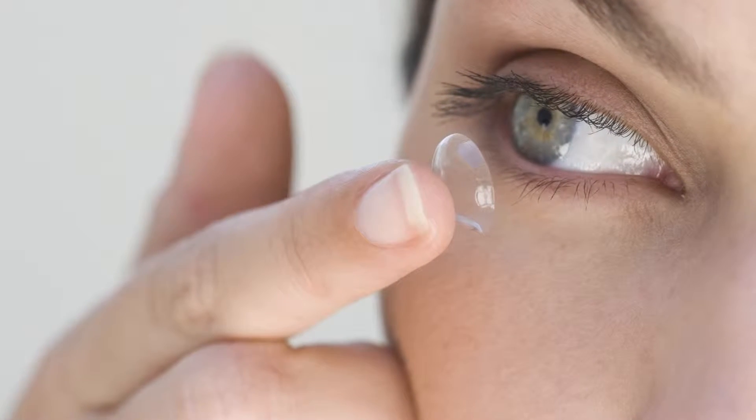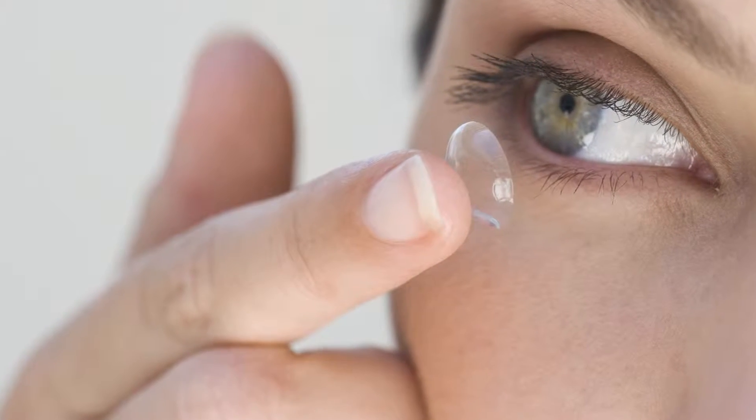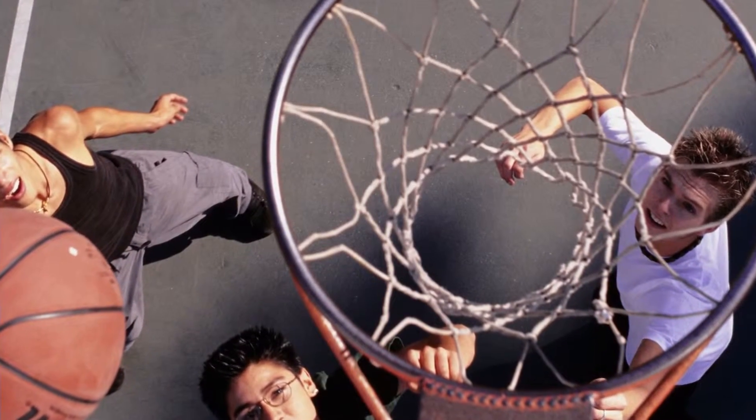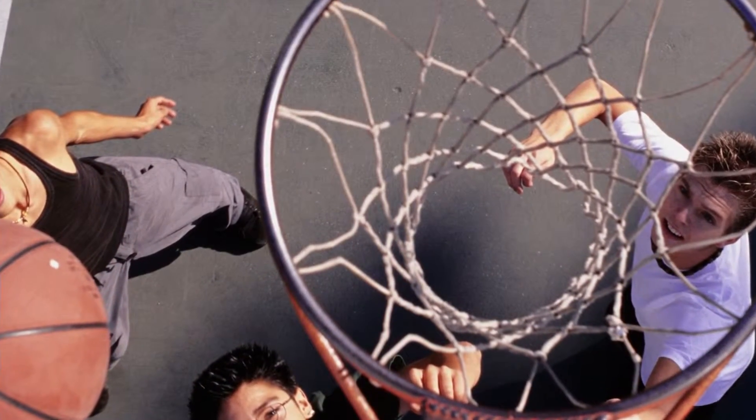There are certain risk factors for injuries to the cornea. Extended contact lens wear is certainly a risk factor. Dry eye can be a risk factor. If you have problems with your eyelids or an inability to close your eyes, that is a risk factor. Certain hobbies, sports, or occupations are also risk factors for injuries.